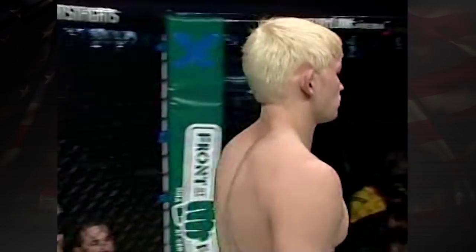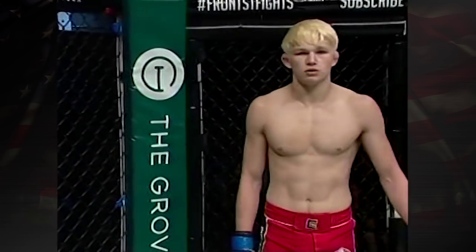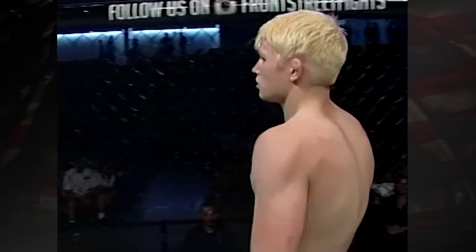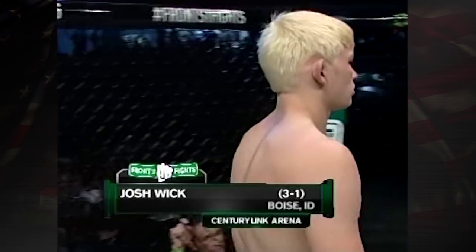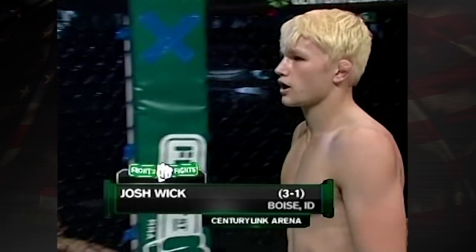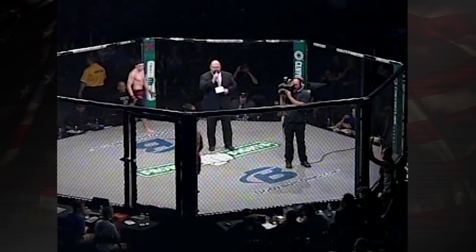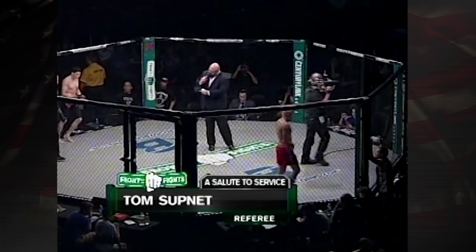And his opponent, across the cage, fighting out of the blue corner, standing in at 5 feet 9 inches tall, weighing in at an even 145 pounds. He comes into tonight's fight with a record of three wins against one defeat. He represents Combat Fitness and SBG Idaho. From Boise, Idaho, I give you Josh Wick! Our referee in charge of this bout will be Mr. Tom Sutton.